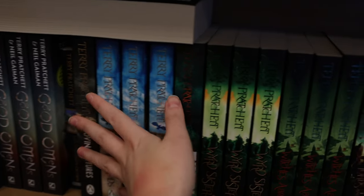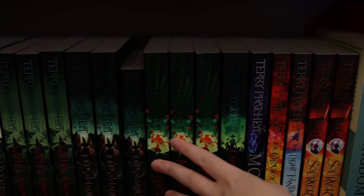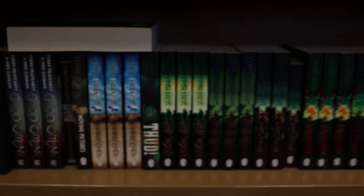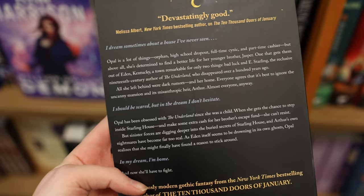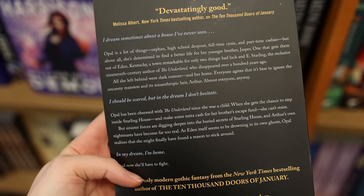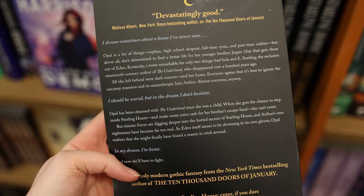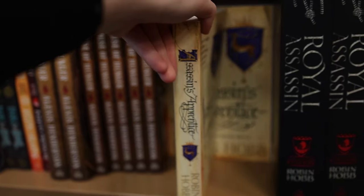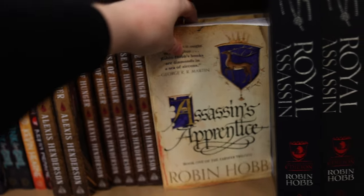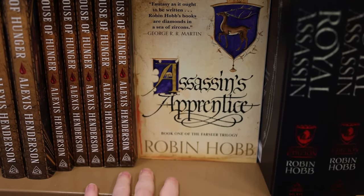I'm kind of obsessed with the way the Terry Pratchett spines all look together, they're so freaking pretty — it makes me want to read Terry Pratchett. I've seen Starling House everywhere so the hype is making me want to read it, but I'm not sure it's a book for me so I think I'm going to wait until some reviews come out. Every time I see the new Assassin's Apprentice copies with the bigger UK cover, I think maybe I should restart my collection and sell all the UK copies, but no I shouldn't.